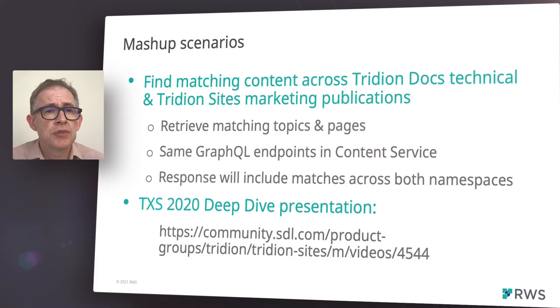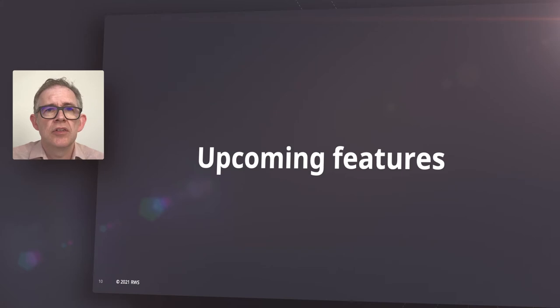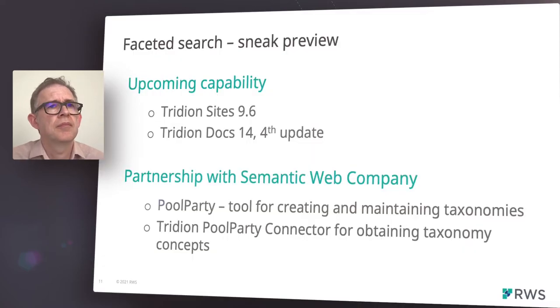If you're interested in a deep dive into more of our search features, please review the session we presented in our last TXS session at the address shown below. I've described some of what is possible today using our current search features. I'd now like to provide a sneak peek into our upcoming intelligent search features. In our next releases of Tridion Sites and Docs, we are providing a sophisticated faceted search capability.